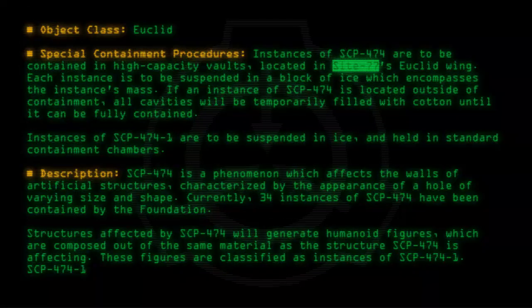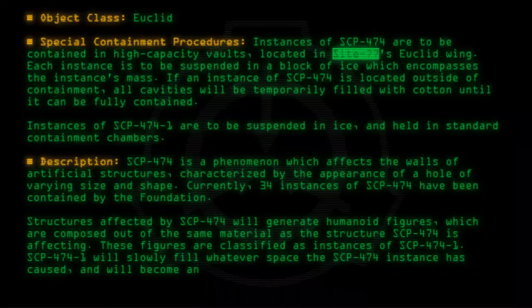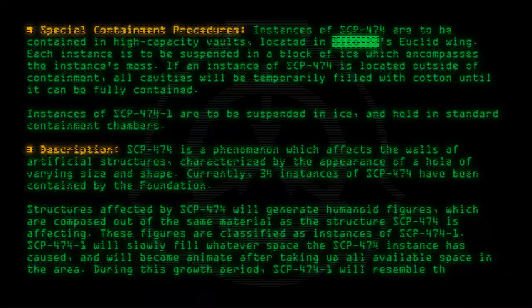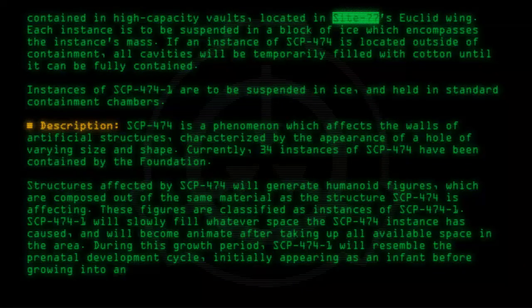SCP-474-1 will slowly fill whatever space the SCP-474 instance has caused, and will become animate after taking up all available space in the area. During this growth period, SCP-474-1 will resemble the prenatal development cycle, initially appearing as an infant before growing into an adult form.